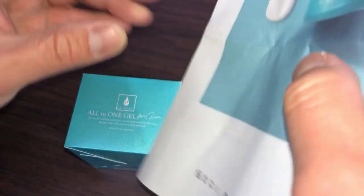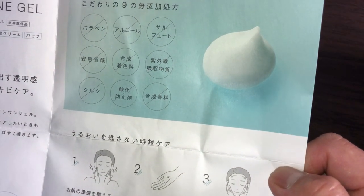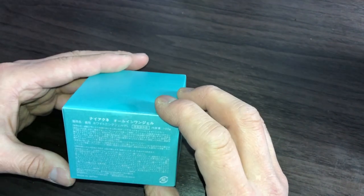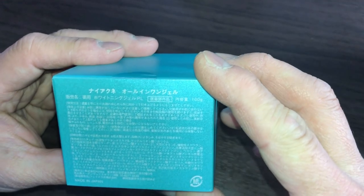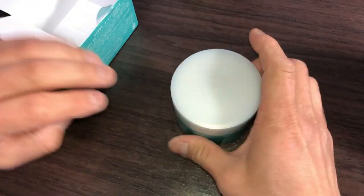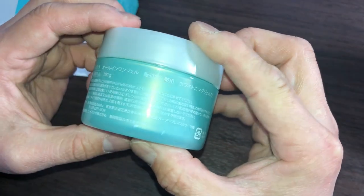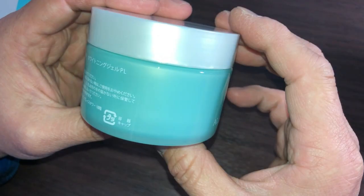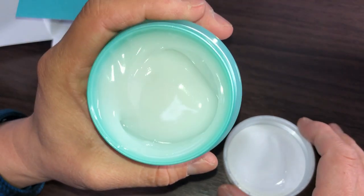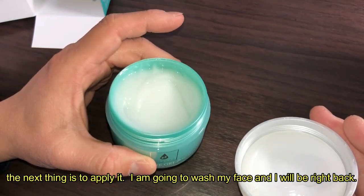Medicated all-in-one gel. Here it is — a hundred grams. Okay, it's white cream. The next thing is to apply it. I'm going to wash my face and I'll be right back.